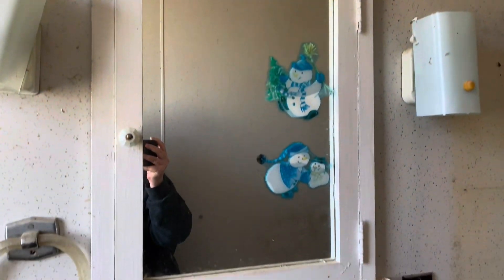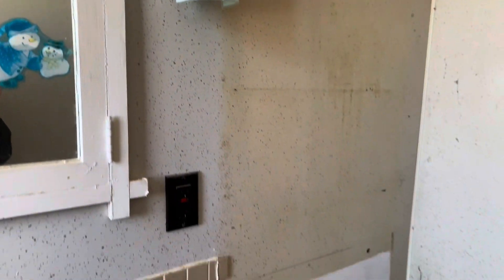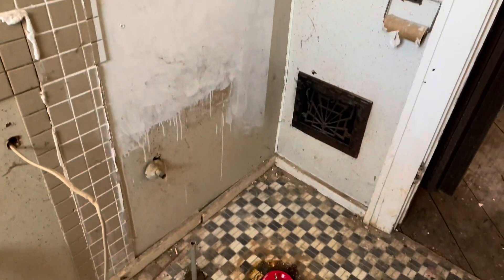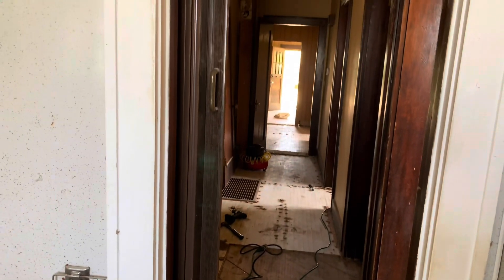We will be adding a bathroom light with a fan and new sconces. The footage you have seen up until right now is from last year. I now present you this year's start.